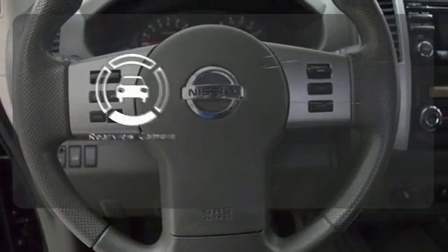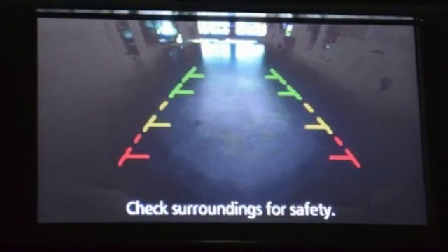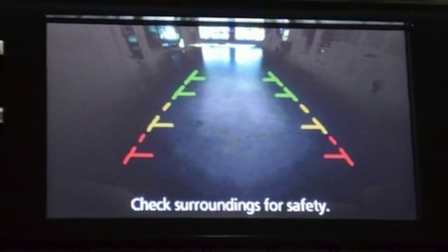Hindsight is 20-20 with the backup camera. This Nissan is ready to get to work. Now is the perfect time to take it for a test drive.